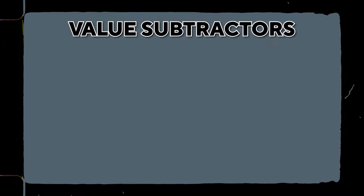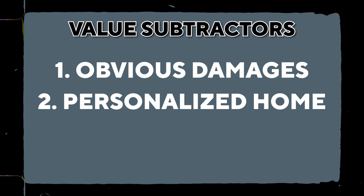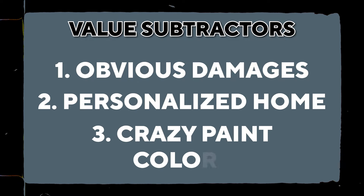Value subtractors are not just the opposite of value adders. For example, one value subtractor is a vacant home versus a staged home. The value subtractors I want to share with you are: obvious damages or things that need repair, a personalized home, crazy paint colors — frankly anything that's not a neutral color — a dirty home, and a vacant home. Those are some major value subtractors, though there are definitely more.